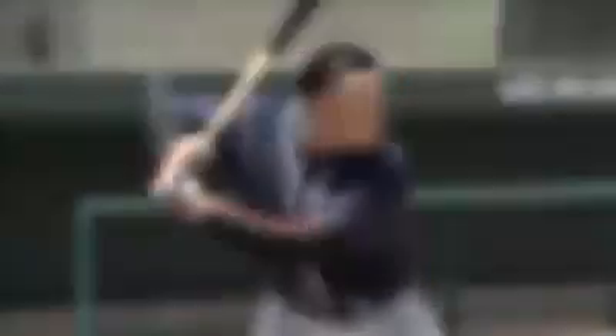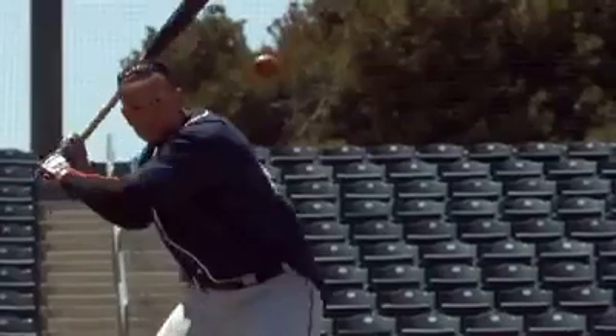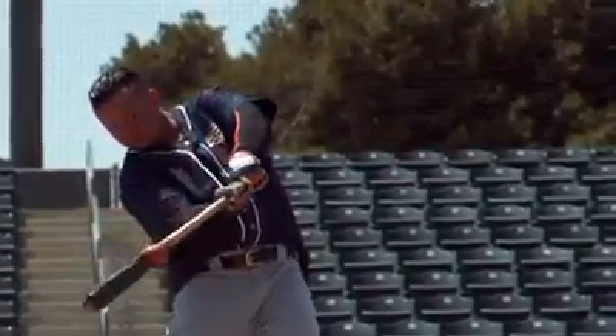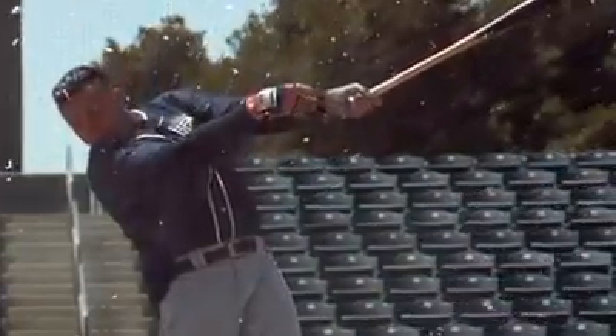During his time in the big leagues, this power has enabled Cabrera to hit more than 30 miles worth of home runs. So what happens when he applies 8,000 pounds of force to an object about three times less dense than a baseball? He makes... applesauce.